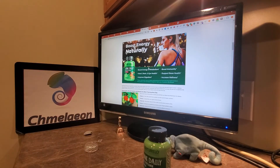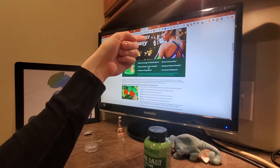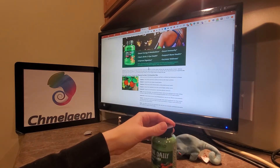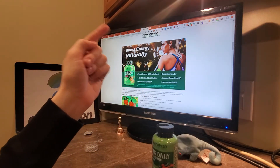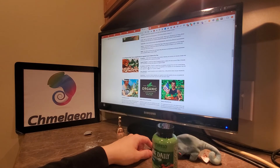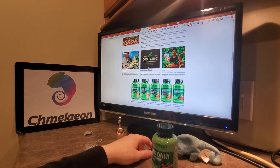Boost energy naturally. Here's a girl with some headphones — she's going to go at it, she's fierce, she is going to go on that run. Improve digestion, increase wellness, support bone health, boost immunity, heart, brain, and eye health, boost energy and metabolism. Ladies, look how motivated she is. If that doesn't get a man to look your way when you're motivated and you've got some good multivitamins, I don't know what to tell you.